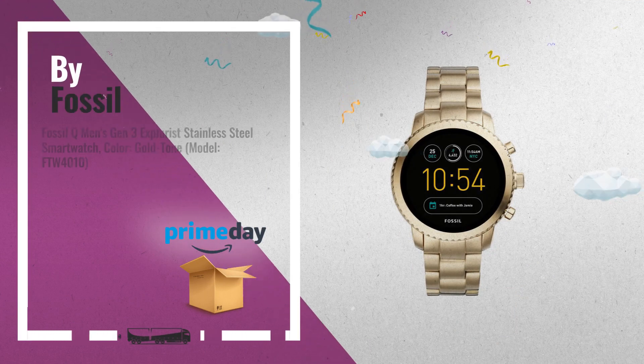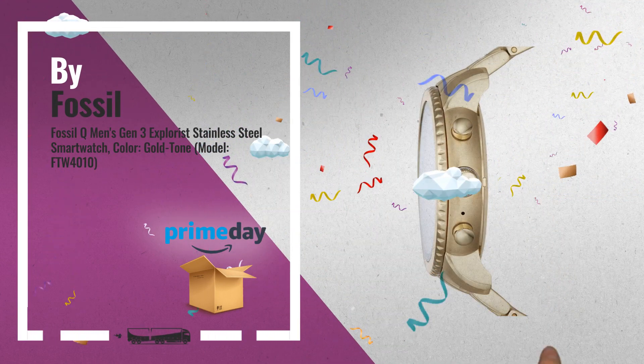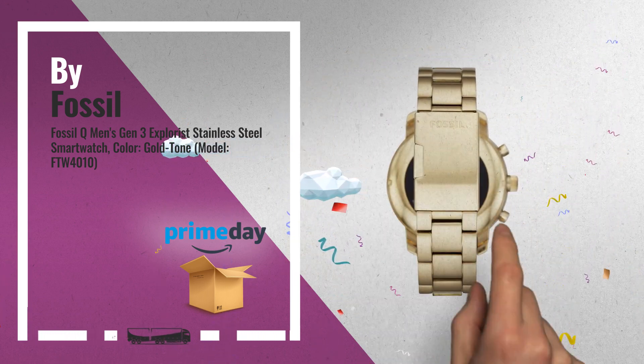Number 2, another great product by Fossil. For more info about these great online deals, click this link in the corner.